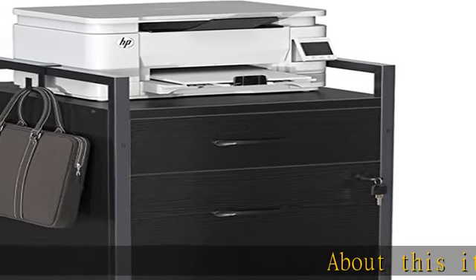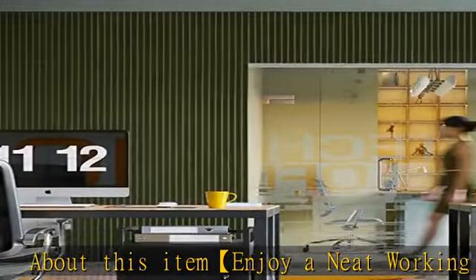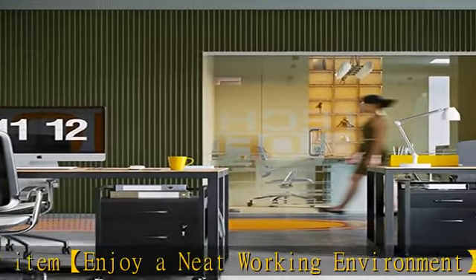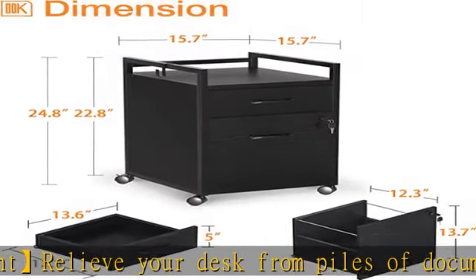Enjoy a neat working environment — relieve your desk from piles of documents. ODK filing cabinets help you organize messy desktops with a simple design and solid materials, featuring a lockable drawer design.